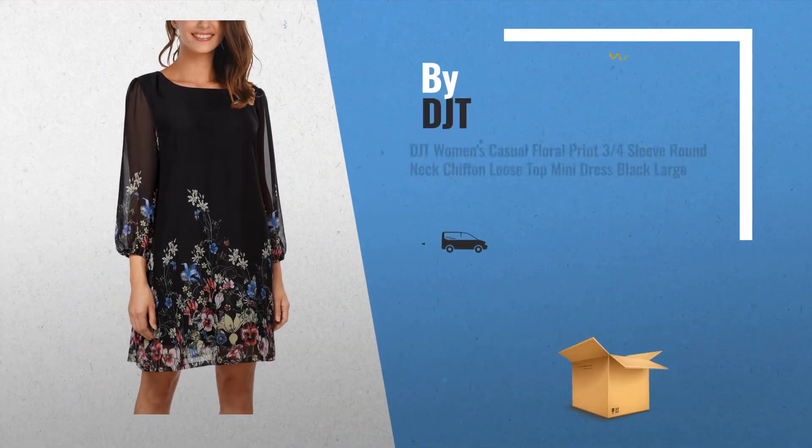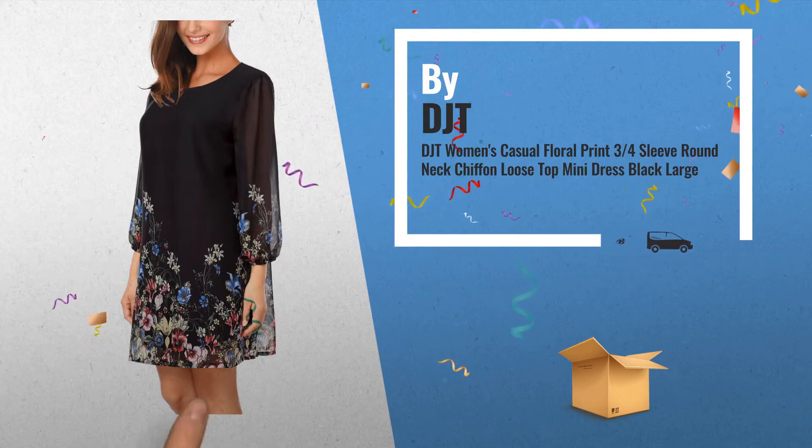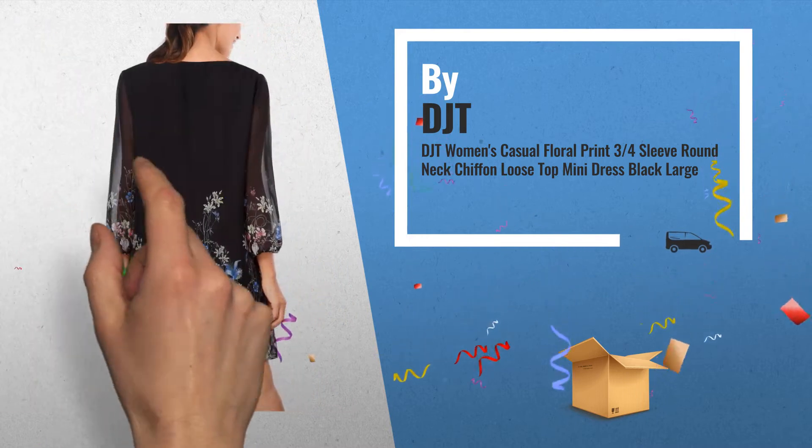Number 1: this great mini dress featuring floral print, round neck, 3 quarters sleeve, elastic cuffs and a semi-sheer, by DJT.